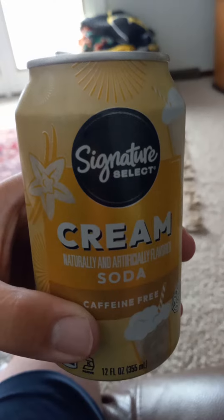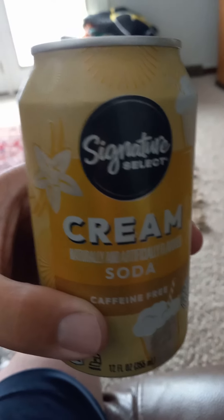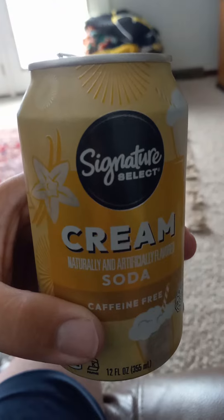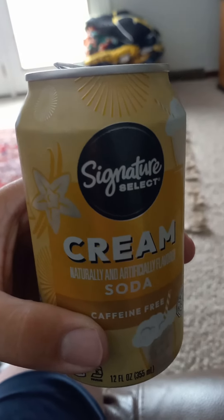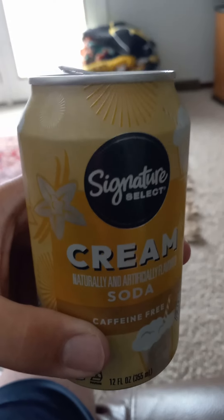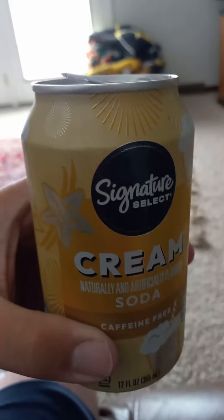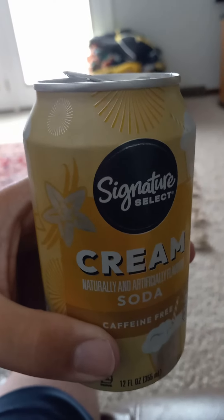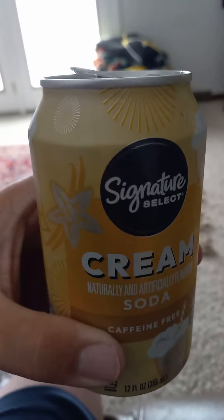Overall I can tell you this: it tastes just like a cream soda. Comparing it to A&W cream soda and other cream sodas I've had in the past, it tastes like a cream soda and it's very delicious so far. There's no caffeine at all. Overall it's pretty good, delicious, tastes just like any cream soda that you might get.